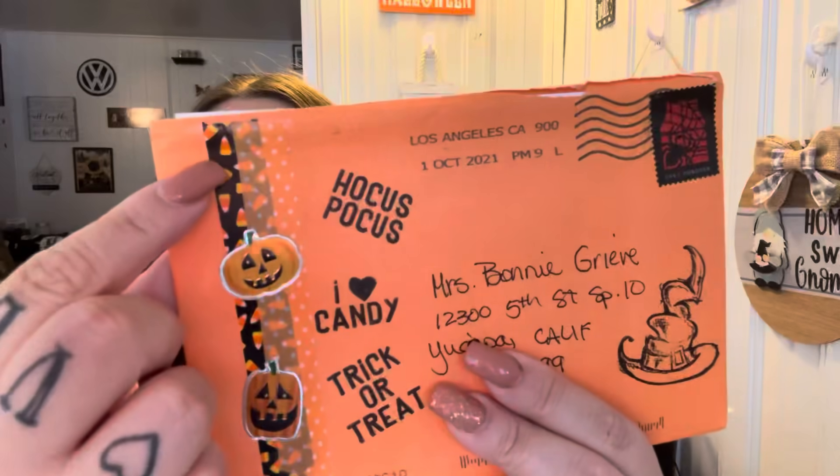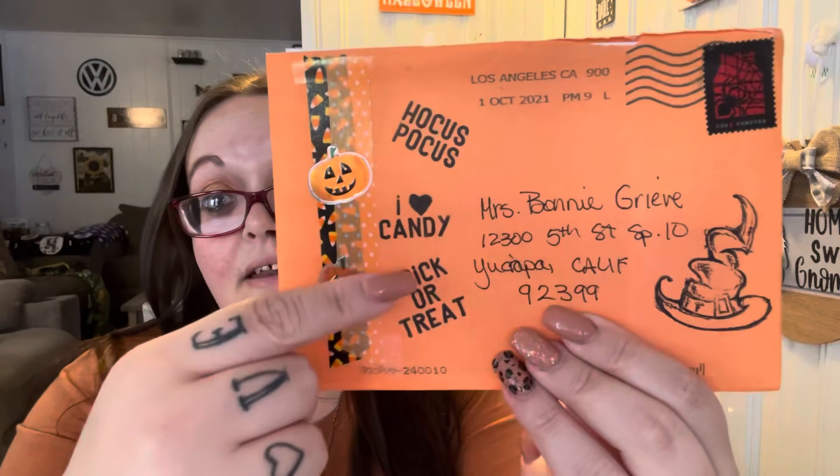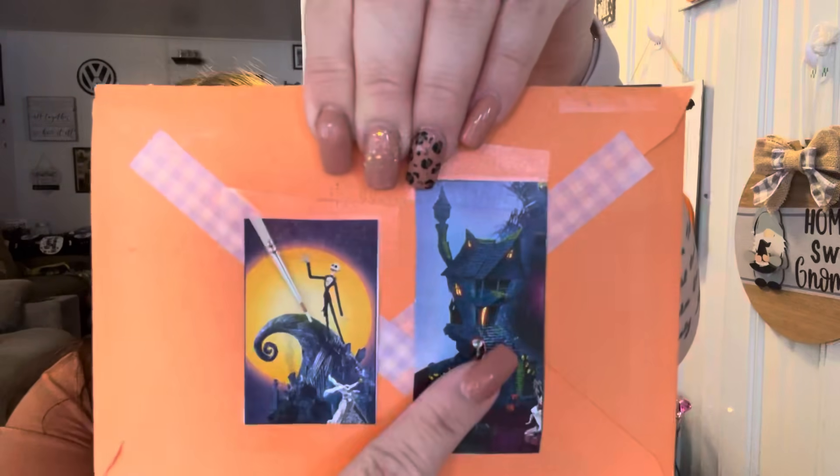This one is from Yvonne and she's in Lakewood. Yvonne, I need you to comment down below and let me know if you've received one from me, because I think I still have my list. I love her washi tape with the candy corn, and then there's stickers — it says Hocus Pocus, I Heart Candy, Trick or Treat, then there's the witch's hat and her address. But she put Jack and Sally. So cute. I'll hang these up on my wall with the other ones.